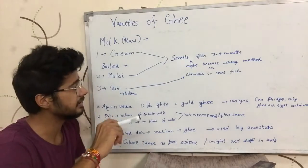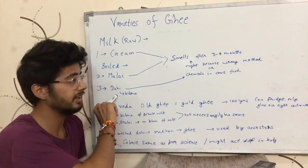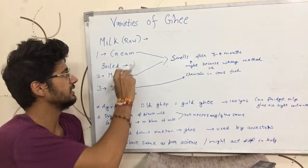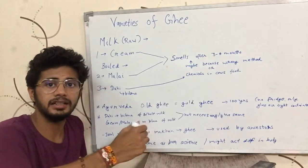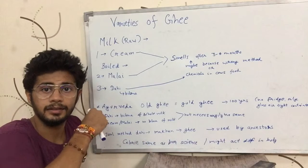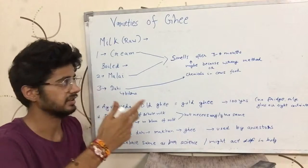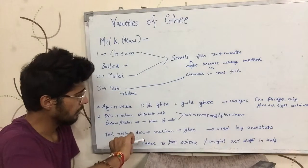The reason ghee stinks after 3 or 4 months could be that it is not being made by the ideal method — blending curd to get butter — or it could be that hormones are injected into cows, which come into the milk and further into the ghee. Another reason could be that cows are fed grass grown in soil where industries or factories have dumped chemicals. Those chemicals go into the soil, then into the grass, and then into the animal, and may be a reason for the short lifespan of today's ghee.